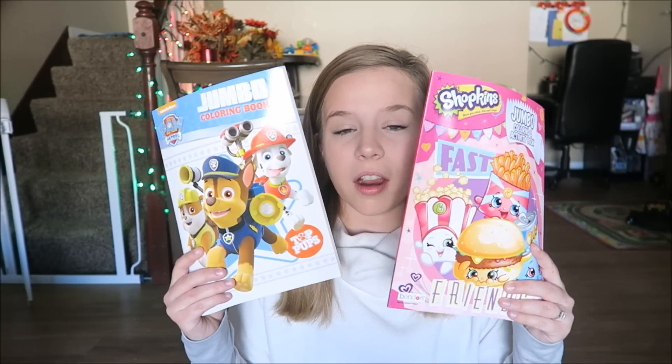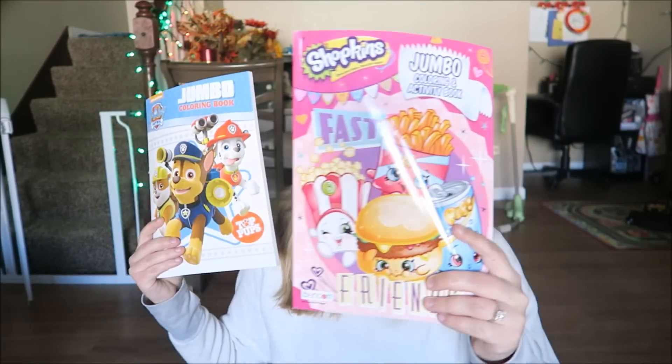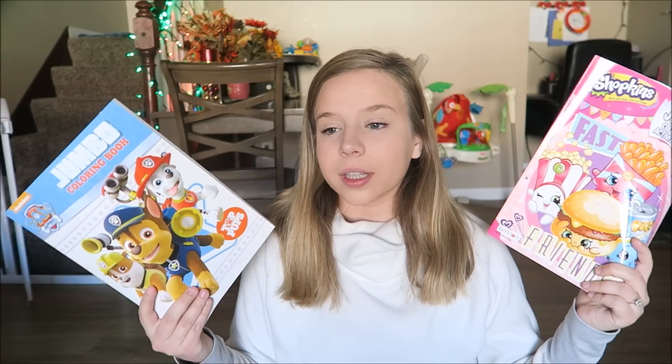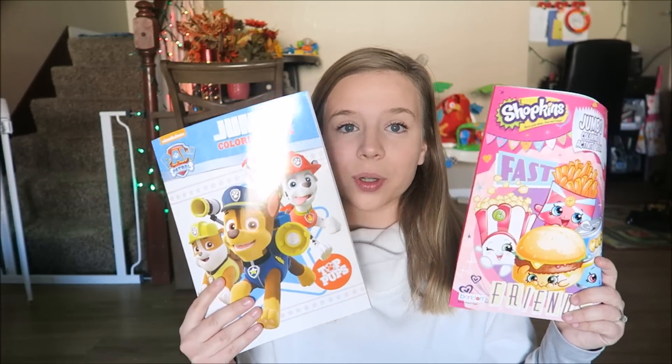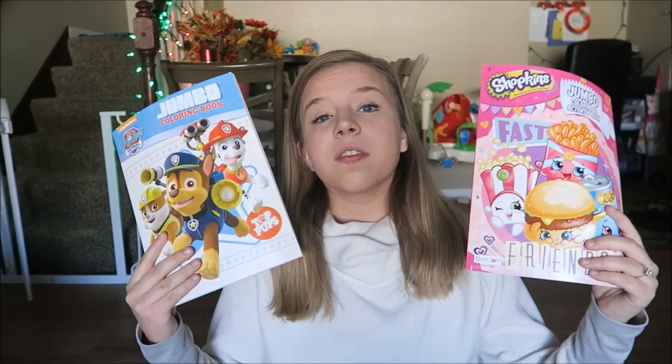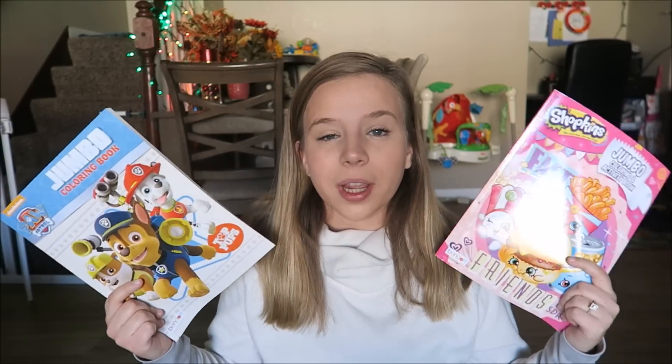The first thing that we got are coloring books — we got a Paw Patrol and a Shopkins. Noah just got into coloring a couple months ago but he's really enjoying it now, so he got the Paw Patrol and she got the Shopkins. These were a dollar at the Target dollar spot. All of this stuff is still there, so if you see anything, go pick it up at your local Target.